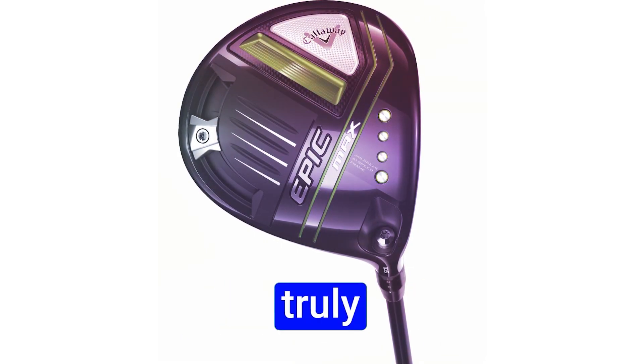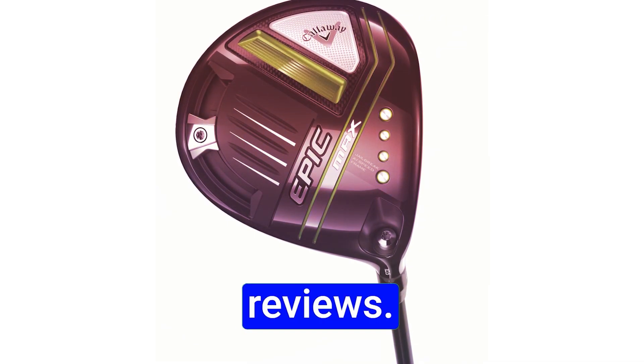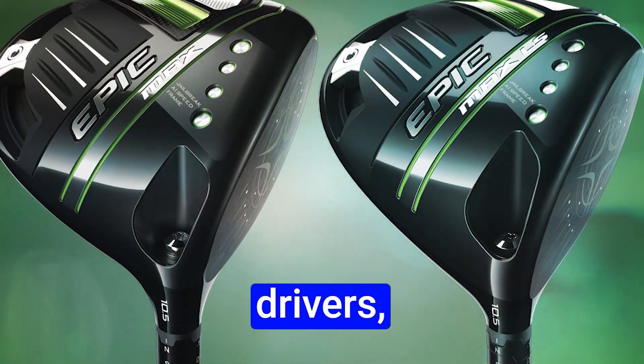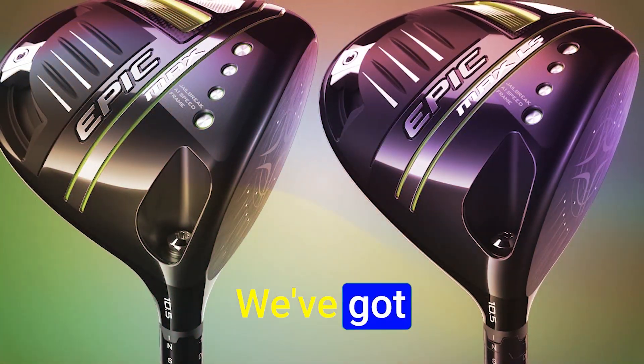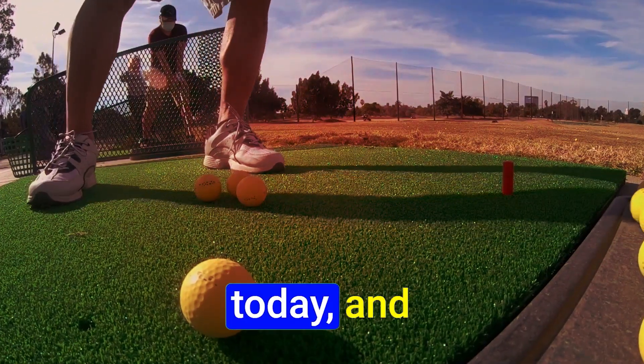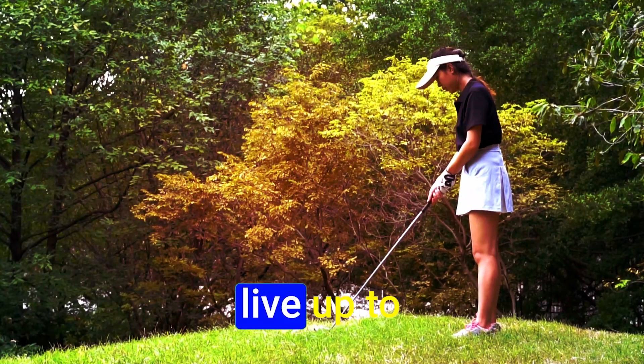Hey guys, today we've got something truly special — Callaway Epic Max Driver Reviews. Callaway has just dropped their 2023 lineup of Epic drivers, and they're creating quite a buzz. We've got the Epic Speed, Epic Max, and Epic Max LS on the menu today, and we've put them to the test to see if they live up to the hype.